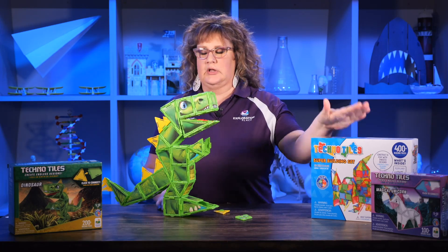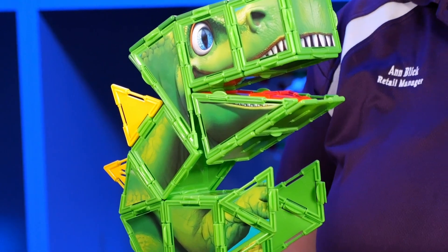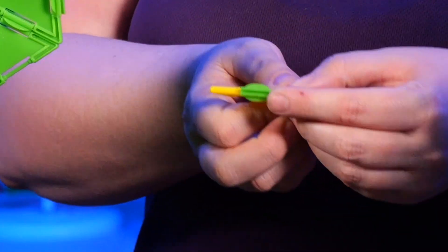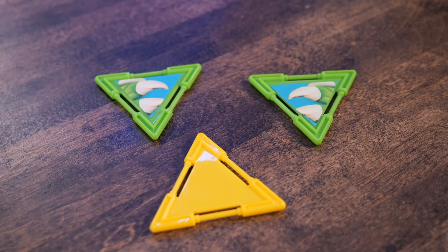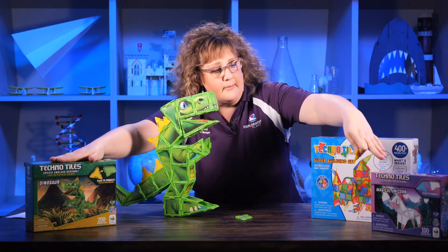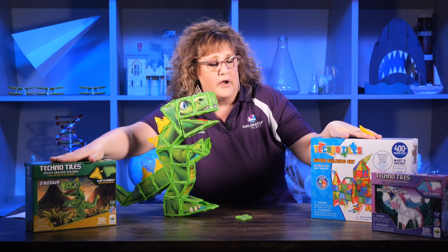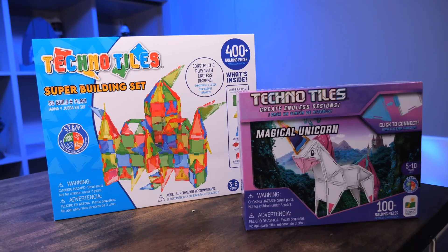Let me tell you a little bit about these Techno Tiles, which are pretty cool. If you know what a magna tile is, these are similar except they're non-magnetic. They are held together by little connectors. Everything comes in the kit, whether you're getting a dinosaur like a prefab kit, so you can make your own dinosaur or your own unicorn, or you get one where it's a little more open-ended and you get to create whatever your imagination comes up with.